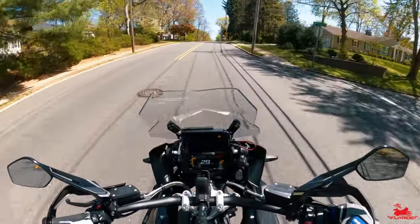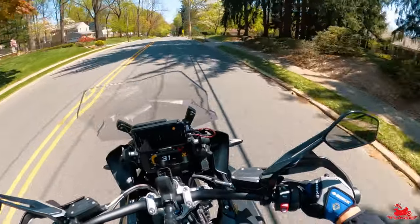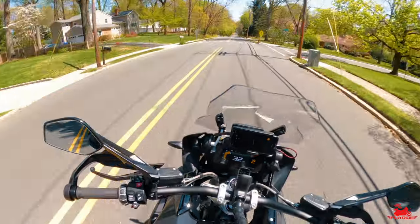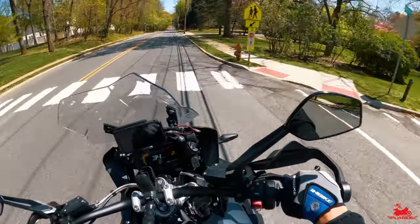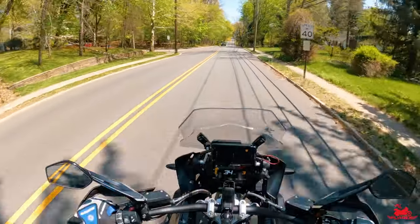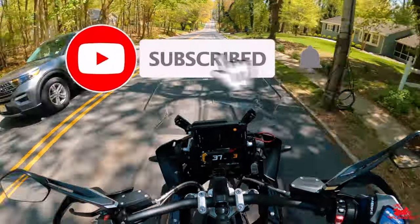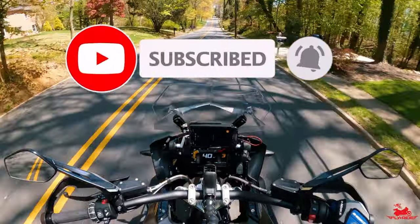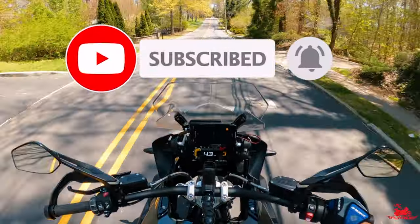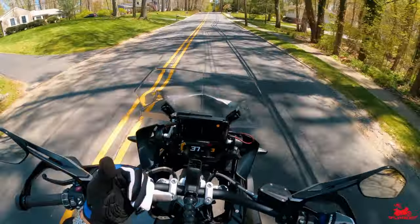All right, so again, that's going to do it for this short video. Do me a favor and let me know down in the comments below what you think, what you like — if you like the view, if you like the sound. Also, if you like this kind of content, hit that subscribe button, hit that like button, hit that bell notification so you can be reminded of future content like this one. Thanks for watching.